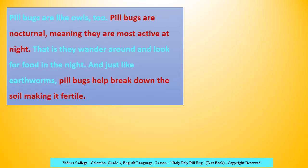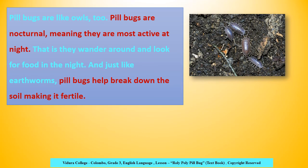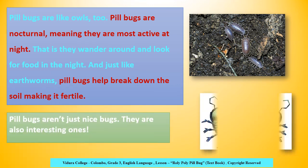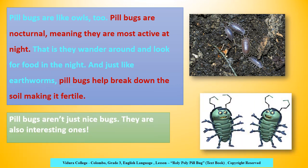Pillbugs are like owls too. Pillbugs are nocturnal, meaning they are most active at night — they wander around and look for food in the night. And just like earthworms, pillbugs help break down the soil, making it fertile. Pillbugs aren't just nice bugs; they are also interesting ones.